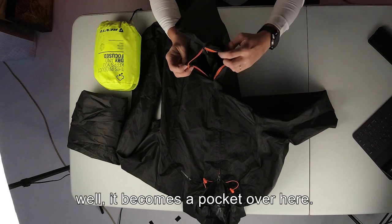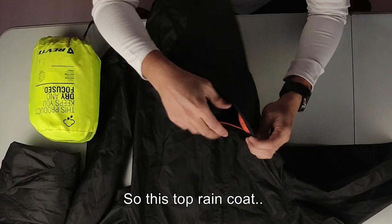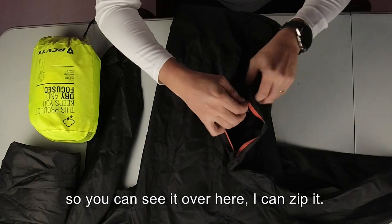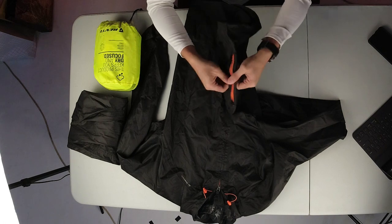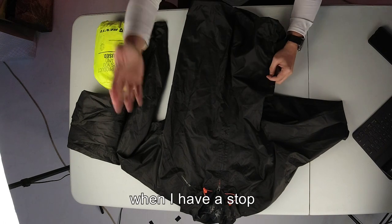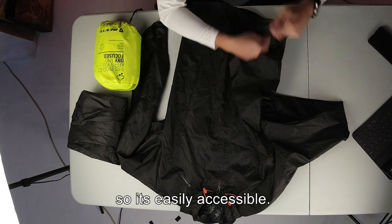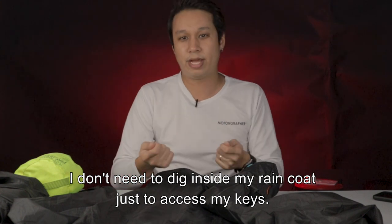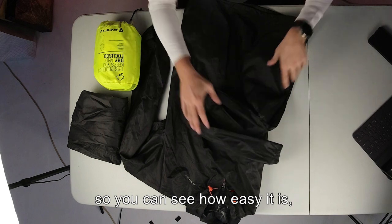Remember the pouch? It becomes a pocket on the raincoat. This rolling top raincoat actually has a mini pocket. You can see here — I can just zip it. So I can just put my keys here. When I have a stop, I just put my bike keys in here and it's easily accessible. I don't need to dig inside my raincoat just to access my keys. You can see how easy it is.